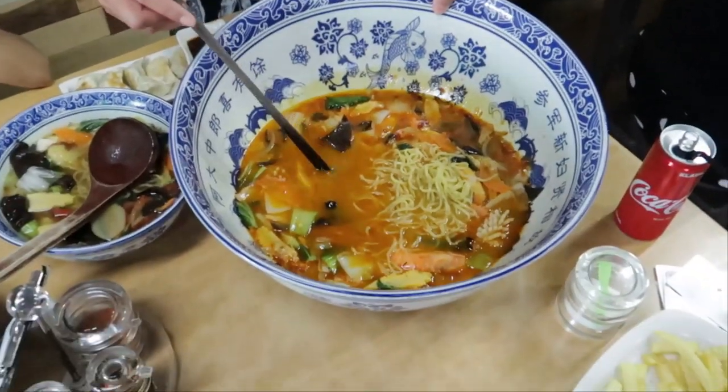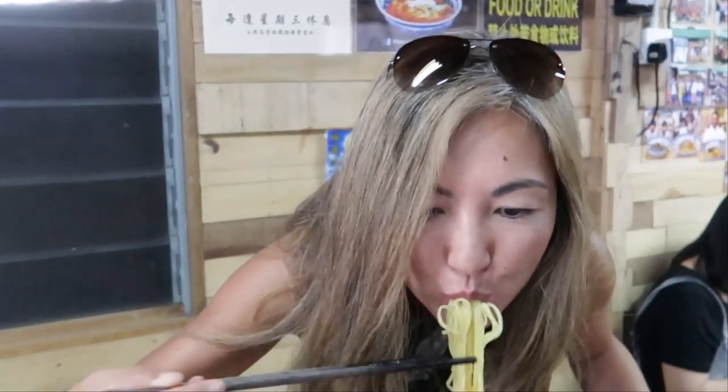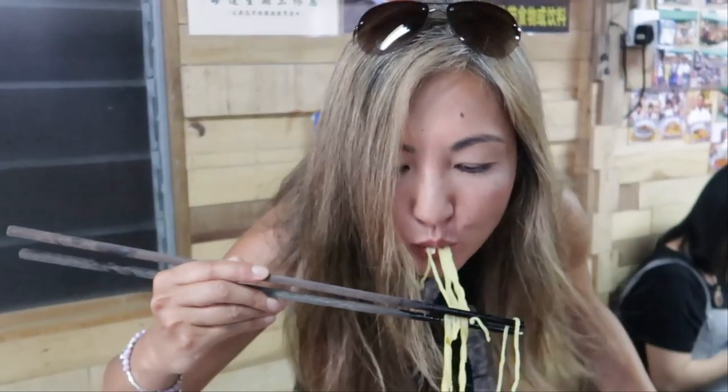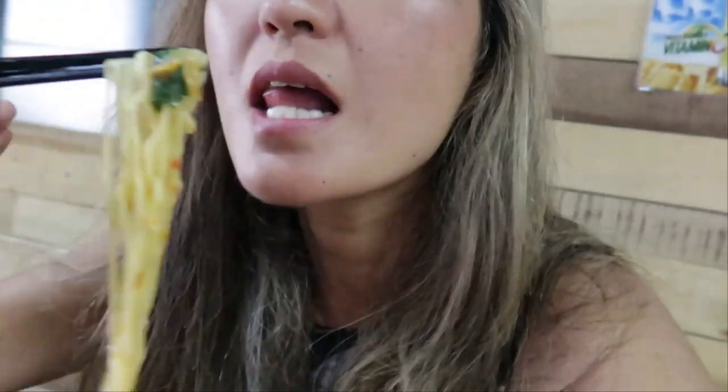This is for two people, so I'm not sure how we're going to eat it all. It's really super delicious, but spicy. This is spice level 1, and I think the maximum is 10, so it's really, really good.